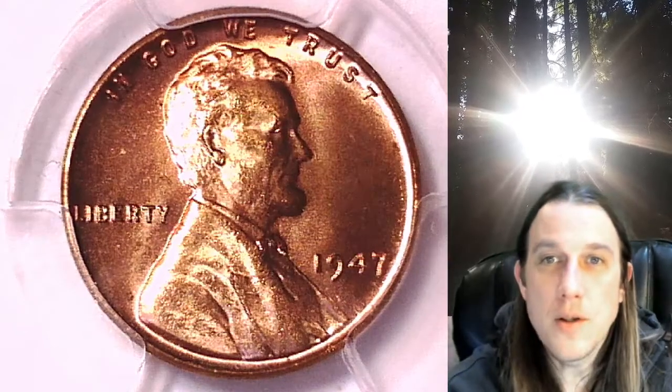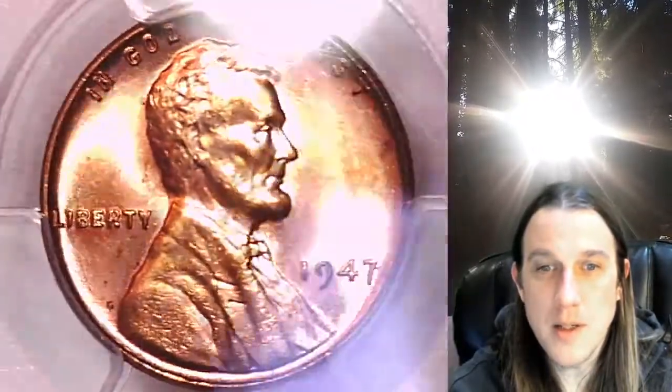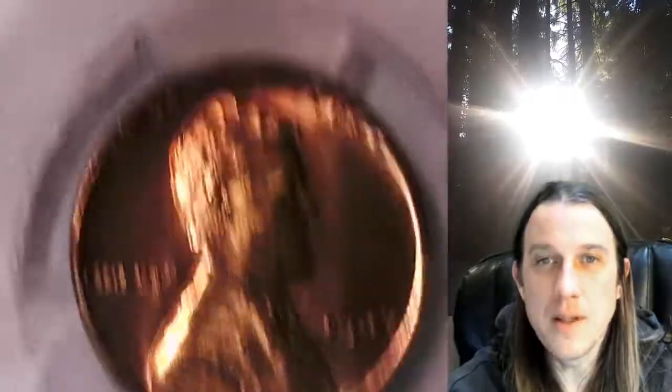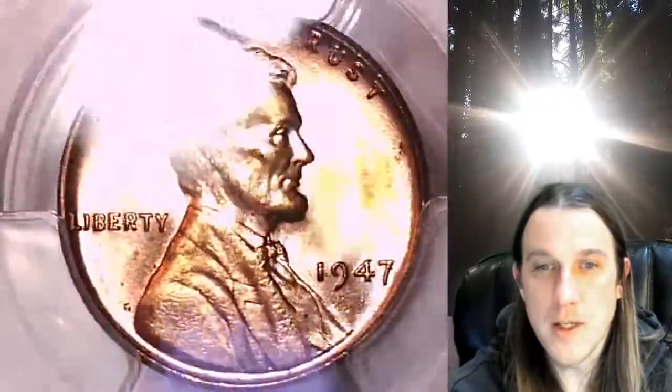Welcome to Time Traveler's Coin Exchange. The next coin we're going to take a look at is a 1847P Lincoln wheat cent. This one is a business strike coin from the Philadelphia Mint. It has been graded by PCGS and they graded it Mint State 65 Red. We'll take a look at Lincoln on the obverse, then we'll take a look at the wheat design on the reverse.